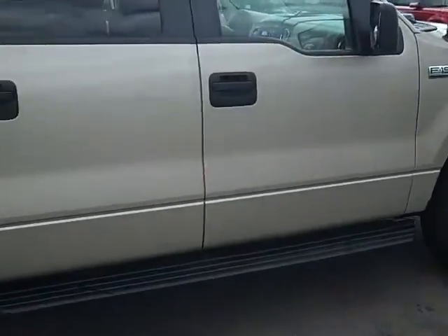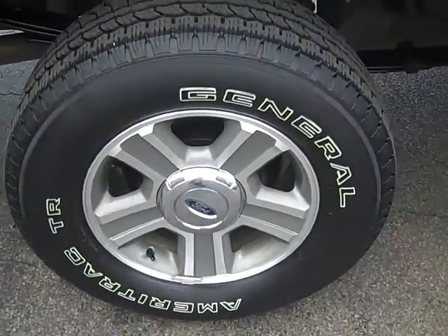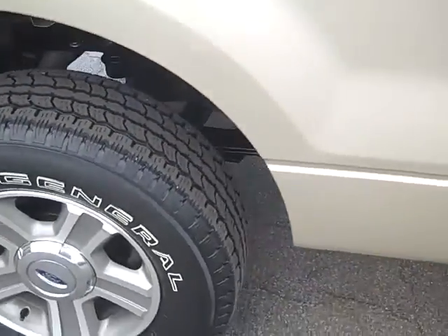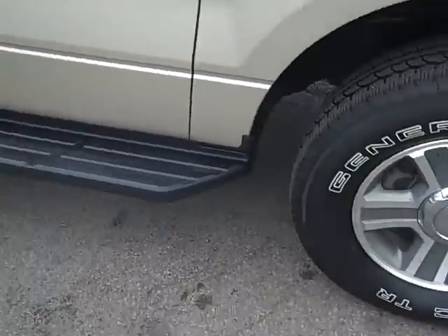As you can see, it is tan in color. It does have your 5-star aluminum rims. You've got 50% to three-quarters worth of tread left on the tires. You've got your black flat plastic running boards.